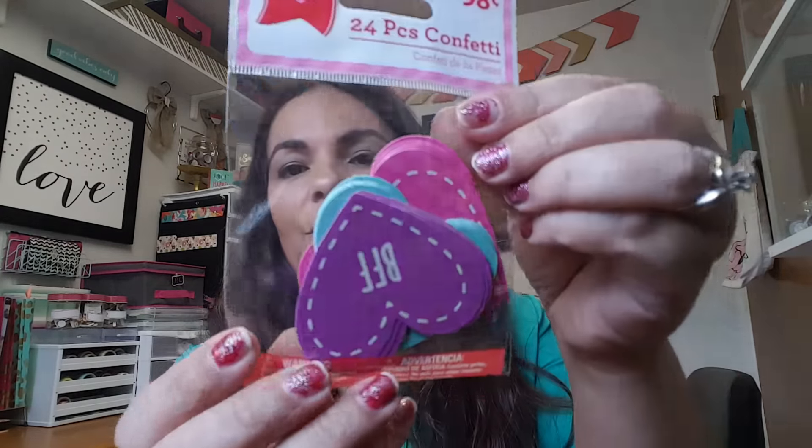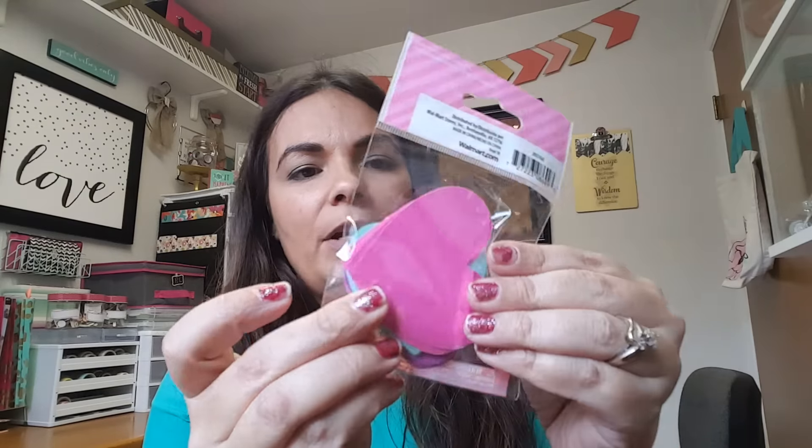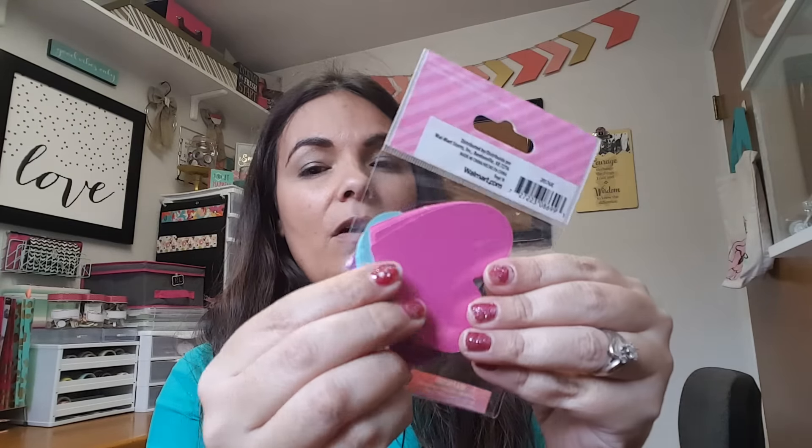I picked up these cute little confettis — they come in three colors. The purple says 'BFF,' the blue says 'Be Mine,' and then this one says 'You're Cute.' You're getting 24 pieces in each pack, so about eight in each of the different colors. Pretty nice idea!